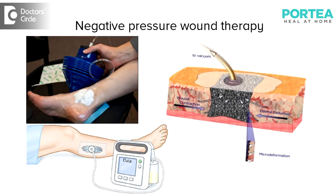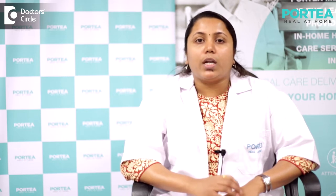Negative pressure wound therapy involves packing the wound in a sterile way, and a vacuum pump is attached to the dressing so that the extra secretions forming inside the wound are withdrawn with the help of the vacuum. The vacuum may be intermittent or continuous depending upon the type of wound.